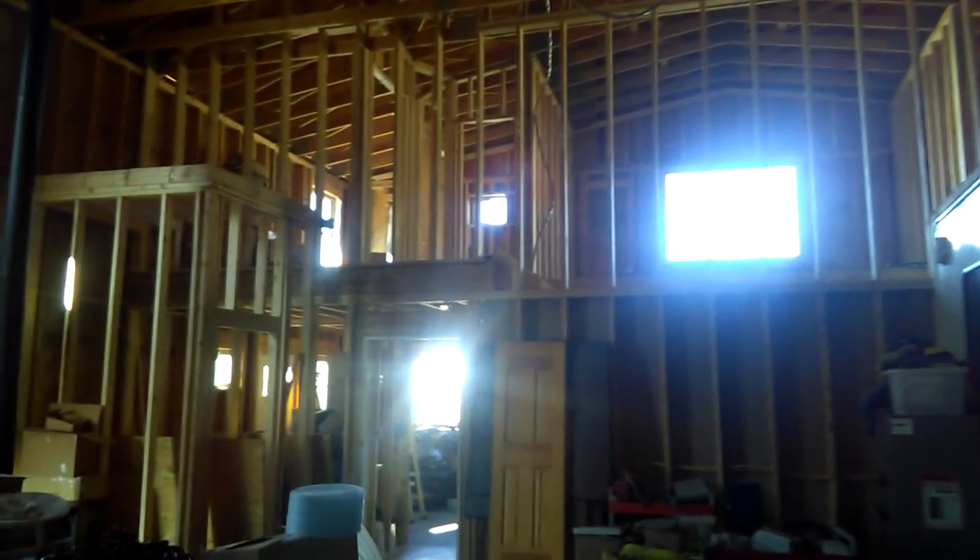Hey guys, it's Monday — giving you an update on the barndominium. This is where our water pressure tanks and everything are going to be: a 10-foot high dry storage area, with a firewall all the way up and soundproofing.